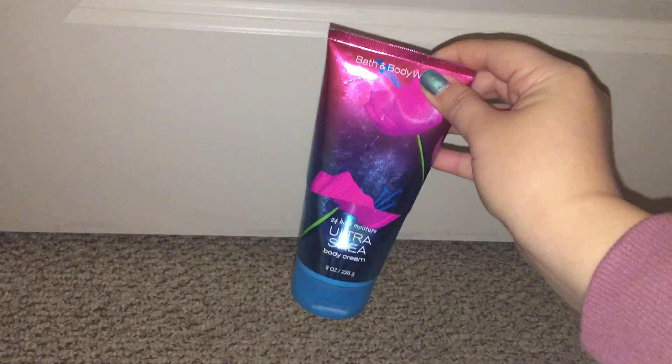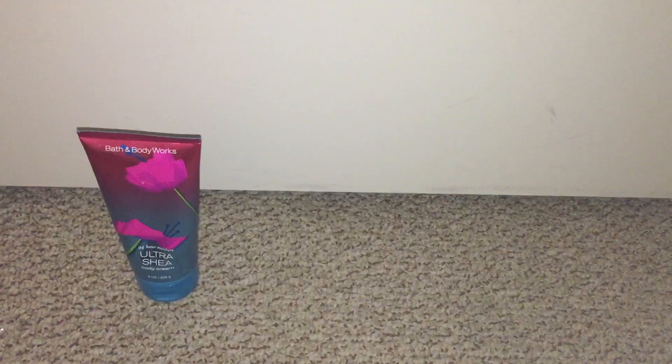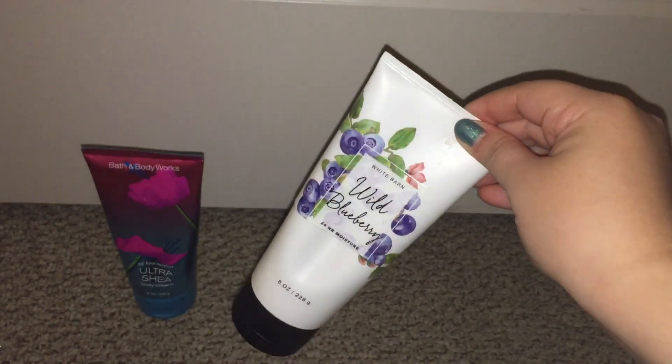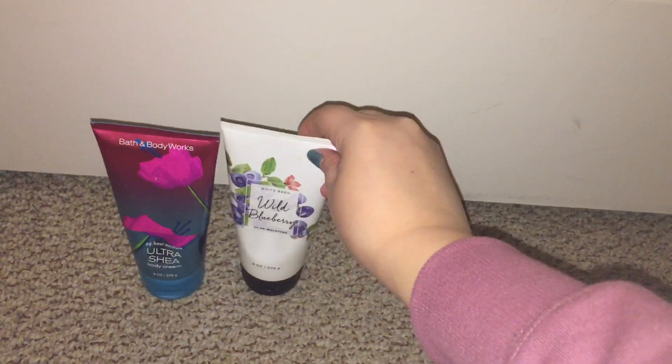So I finally used up a couple of body creams. First, I used up the Carried Away — this is such a good scent. I love fruity scents and this one is actually like a fruity floral and it smells so good. I kind of wish I didn't get rid of it, but it's fine. I still have a few sprays left in it.